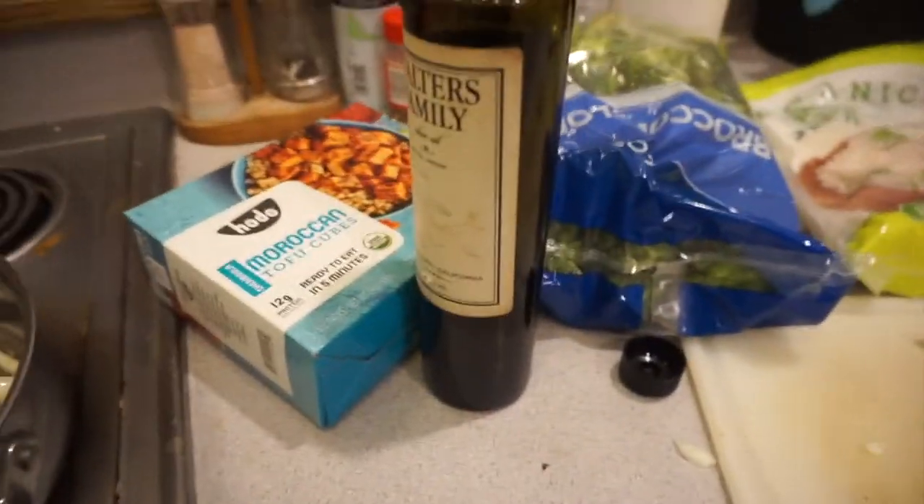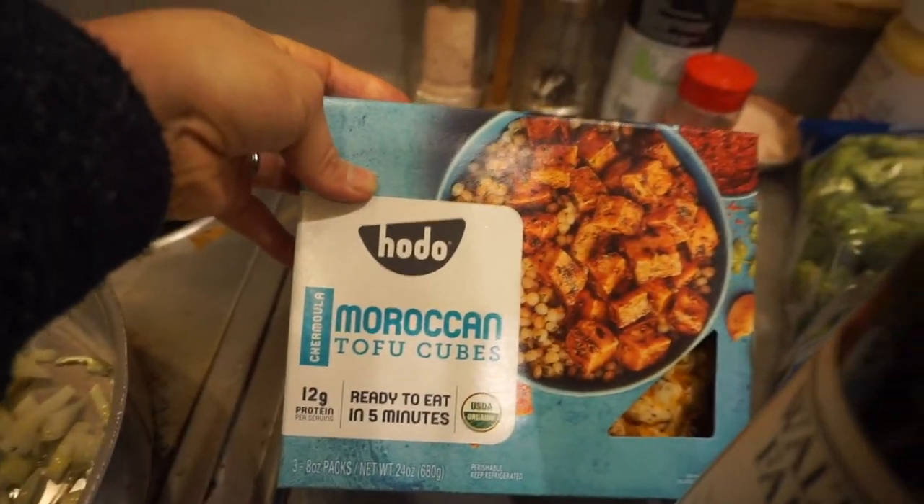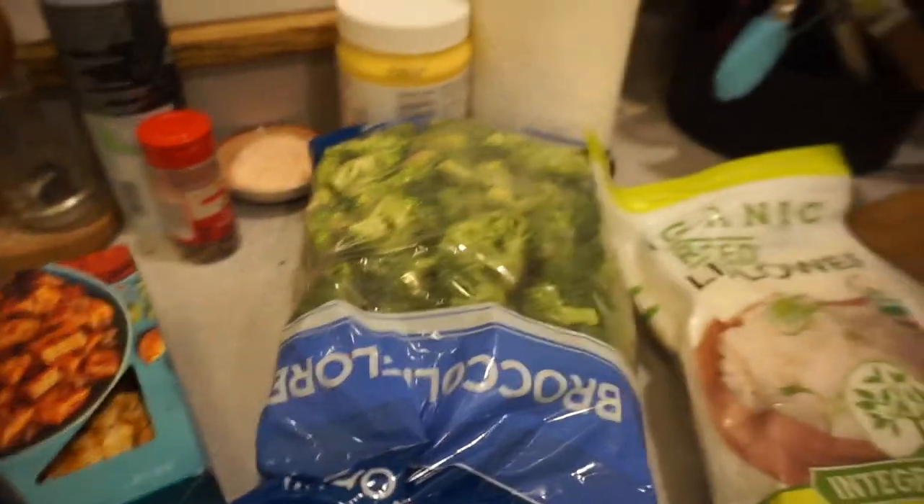It is 5:30 and I am getting dinner going. I'm gonna show you guys what I'm making. I just put some onions with some olive oil in the pan and I'm going to be making cauliflower rice with Moroccan tofu on top, and also adding in some broccoli. The only hard thing about the vegan lifestyle is I kind of have to make separate meals for me, my husband, and my kids.